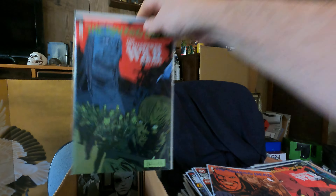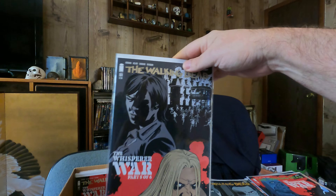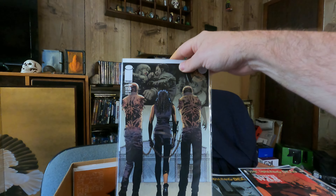Walking Dead 157, 158, 159, 160, 161, 162 — and 115.